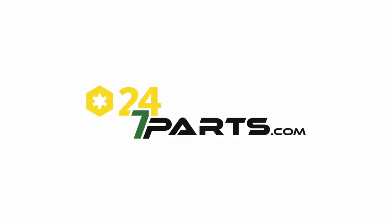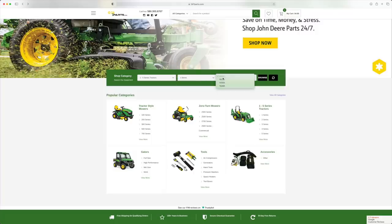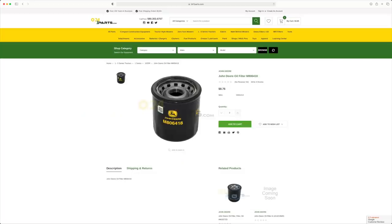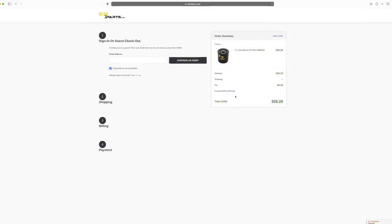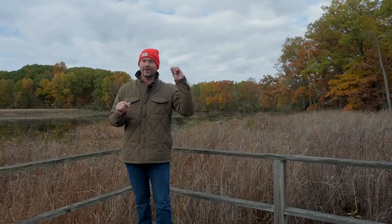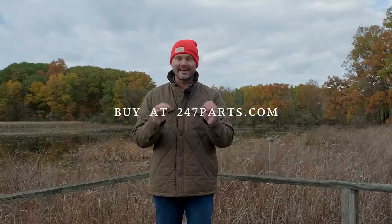Last but not least is 247parts.com, our newest GWT Discount Club member. Use code GWT on their website for savings. It's a little different from the others — it's a whole collection of OEM John Deere parts: oil change kits, filters, accessories, shop tools, and much more. It's a gigantic website covering everything from a couple-dollar item all the way to a few-thousand-dollar purchase, shipped right to your house.